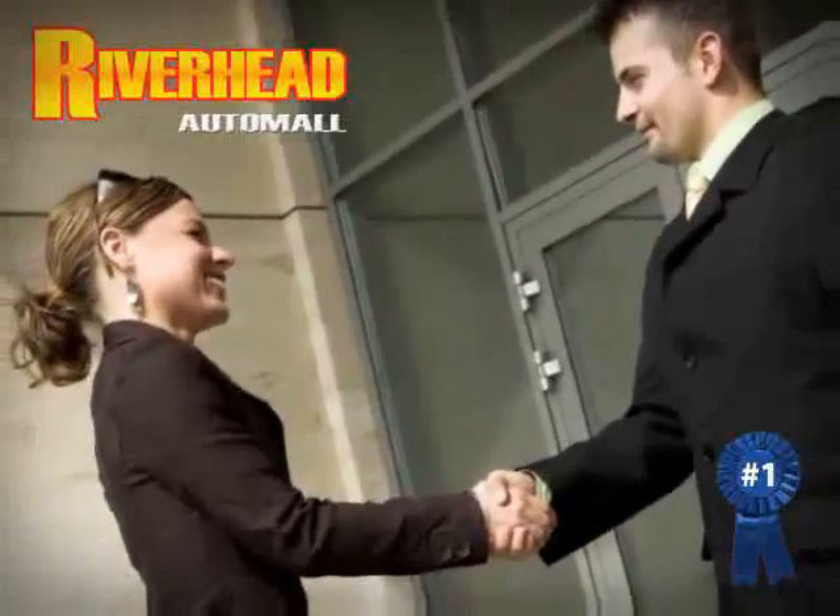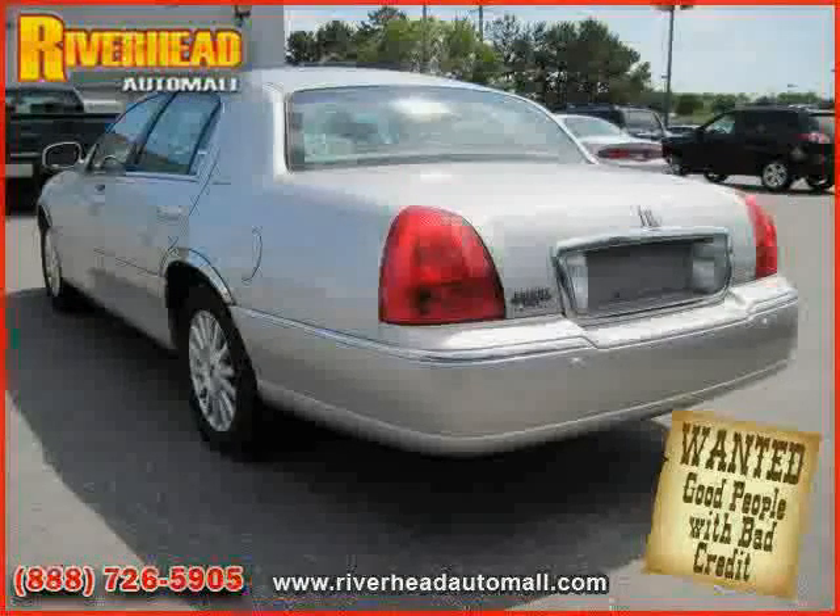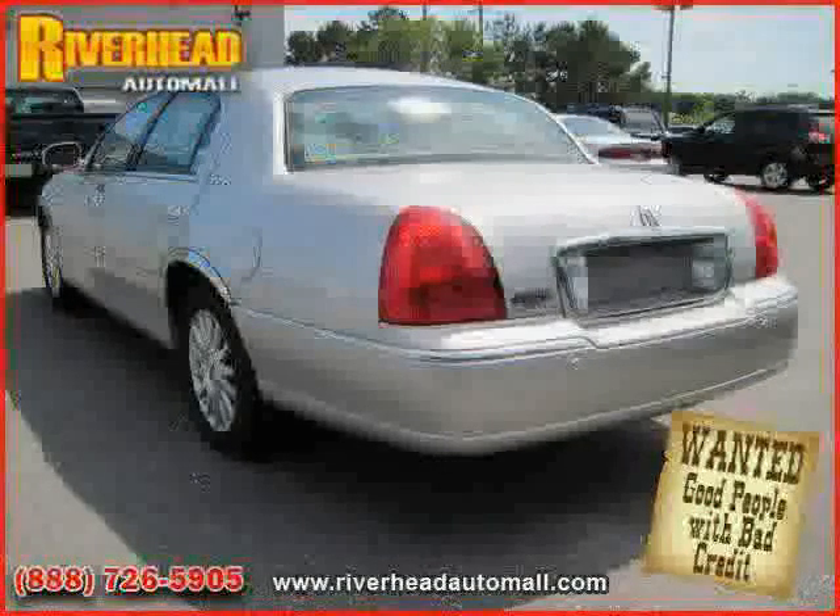Great savings are available on vehicles like this 2004 Lincoln Town Car, equipped with leather interior, cruise control, leather seats, heated mirrors, and CD player.